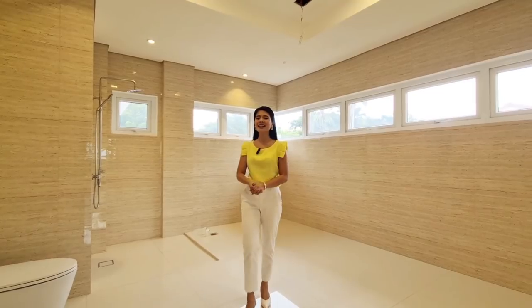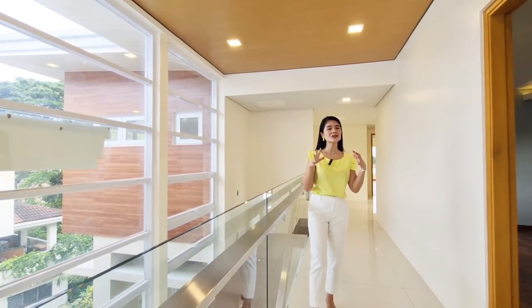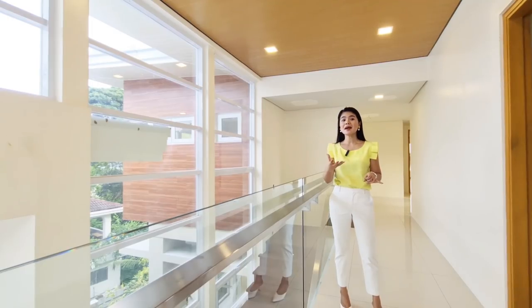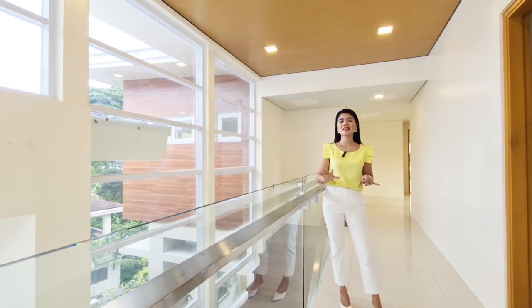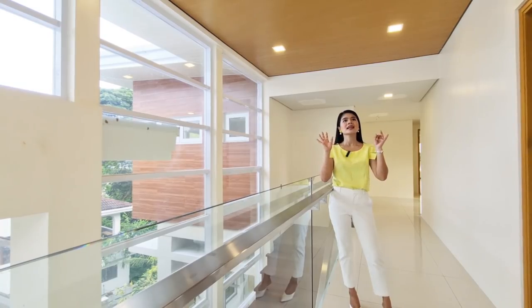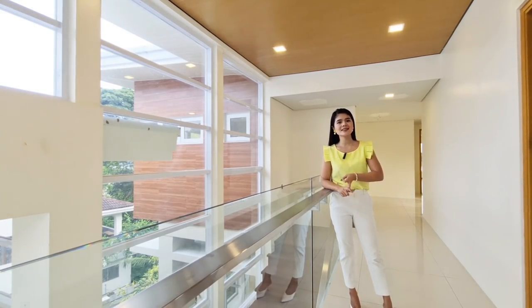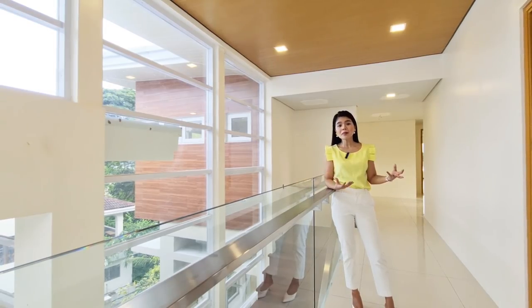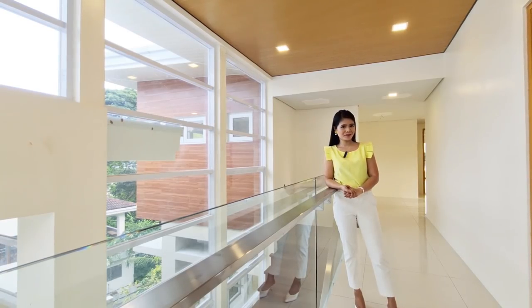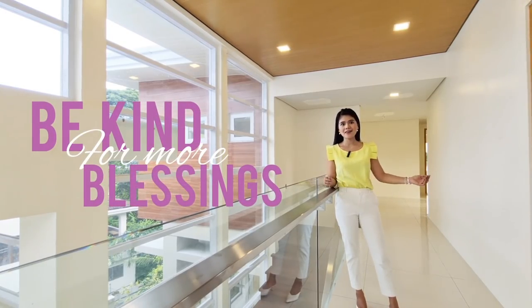And that ends our tour! Before you leave, please listen to why you should buy this house — I'll give you three reasons. First, this house is very spacious and massive; they maximize every space in the area. Second, it's an open layout and an open canvas — you can explore and be creative. Third, this house is situated in one of the most premium and highly sought-after subdivisions here in Cebu — Maria Luisa. I guess this house is perfect for you! This is Sheena, your property tour guide, saying: be kind for more blessings and have a nice day!